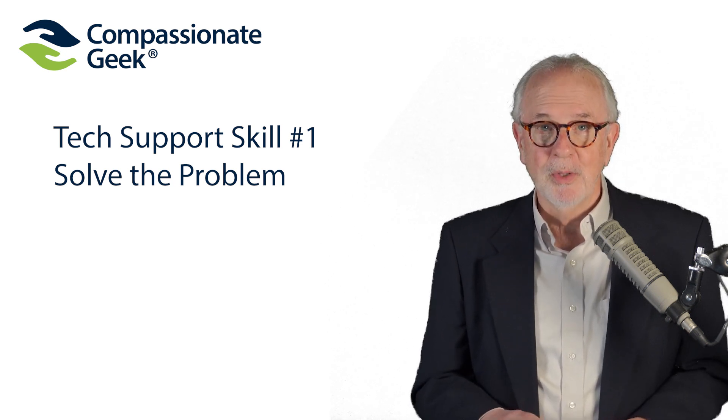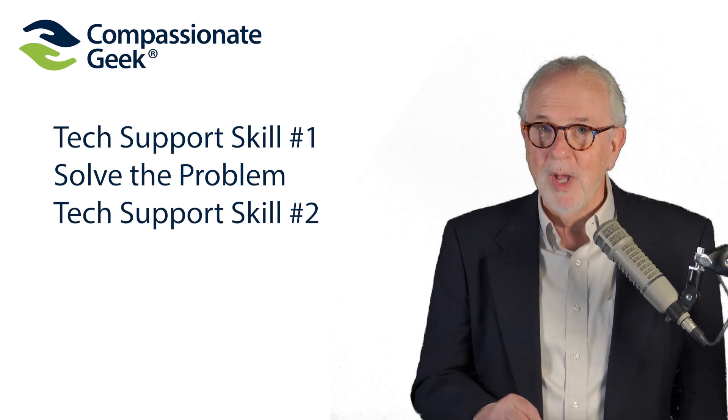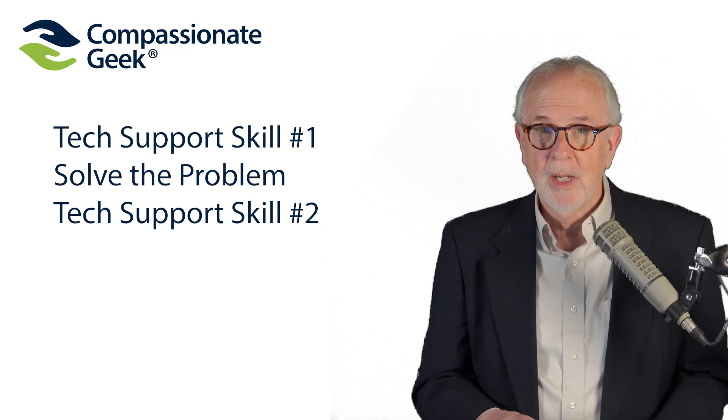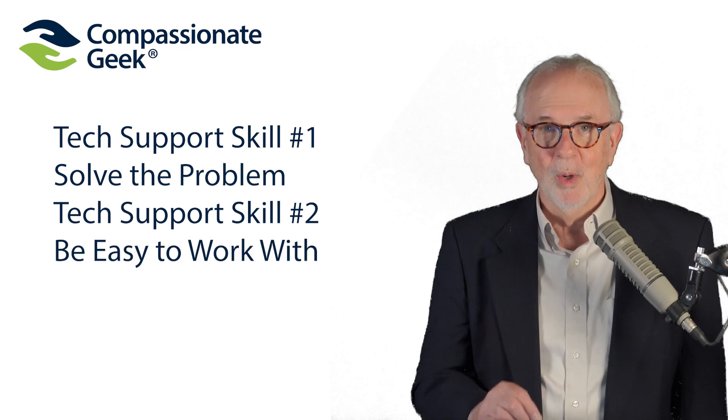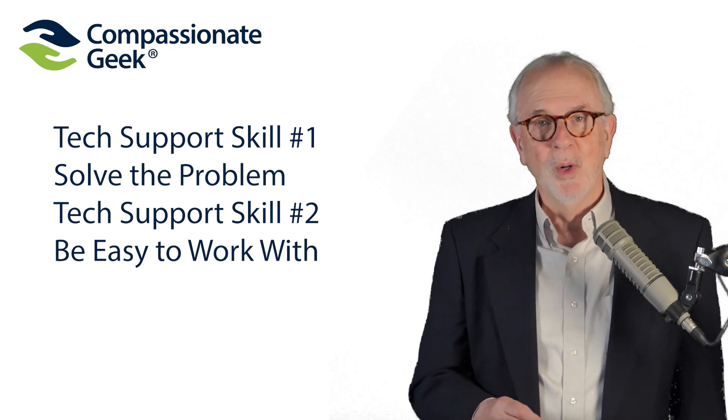That leads us to skill number two. If tech support skill number one is having deep technical knowledge so you can solve problems and get results for your customers, tech support skill number two is to be easy to work with. It's even better if your customers say they enjoy working with you.